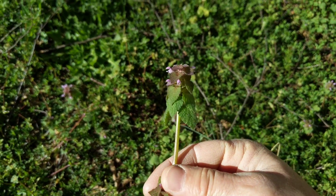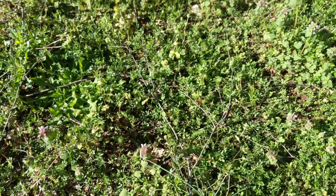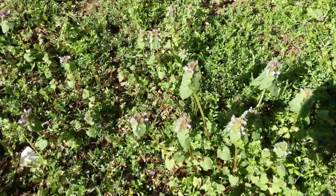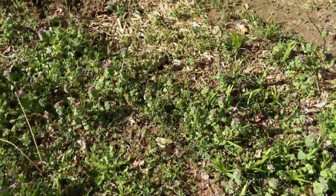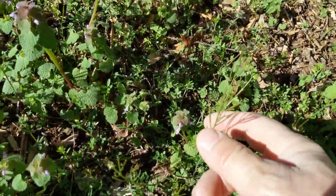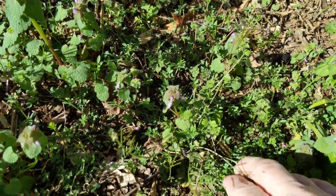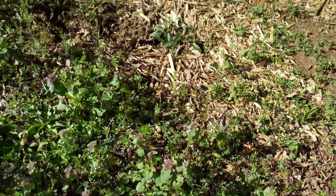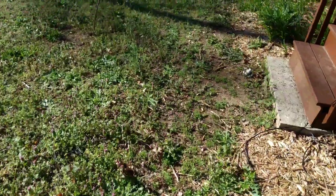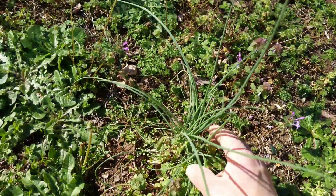Purple dead nettle has a square stem, so it's in the mint family. It is edible — purple dead nettle, very delicious. This is the bittercress seed pod. Bittercress is very edible — I love bittercress.